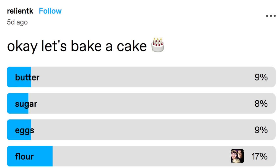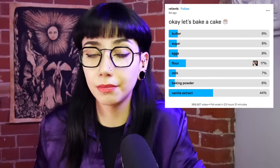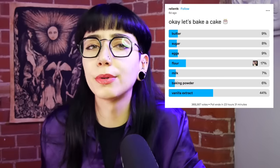On February 3rd, Tumblr user Reliant K said, okay, let's bake a cake. You can click an answer on the poll to add an ingredient to the cake. How delightful. Within hours, this post got crazy popular out of nowhere. The cake is 43% vanilla extract. God help us, the vanilla extract memes are rampant across Tumblr. The natural assumption was that this recipe, if you could even call it a recipe, would not create anything vaguely cake-like, but rather some kind of horrible sludge.